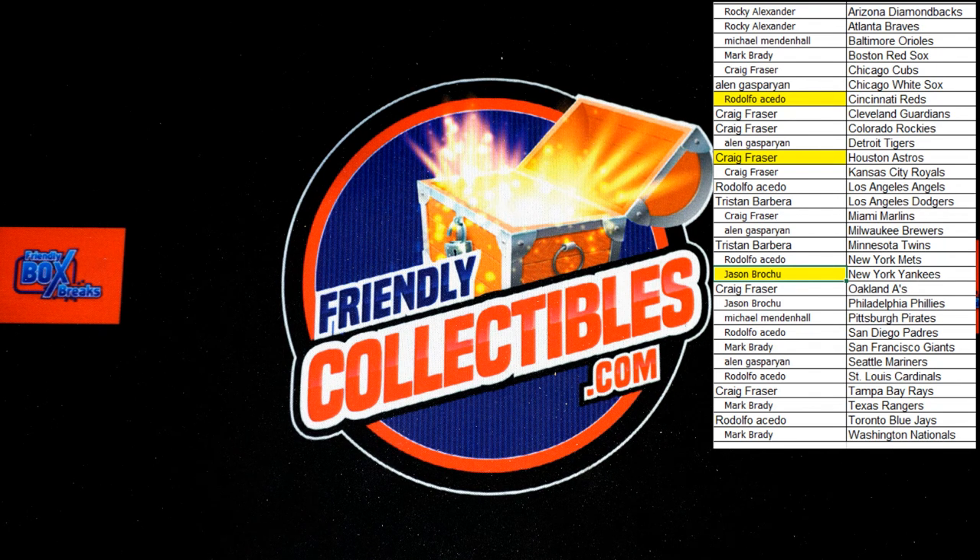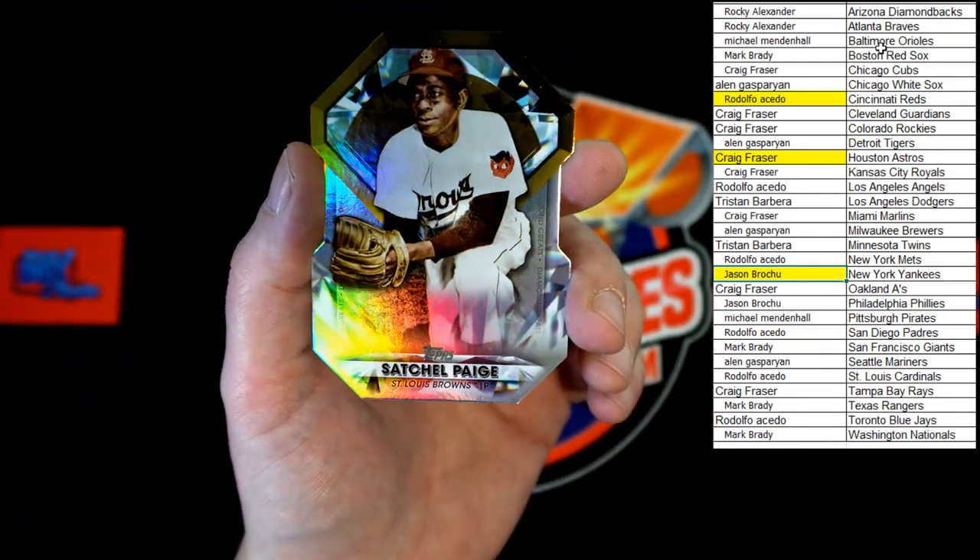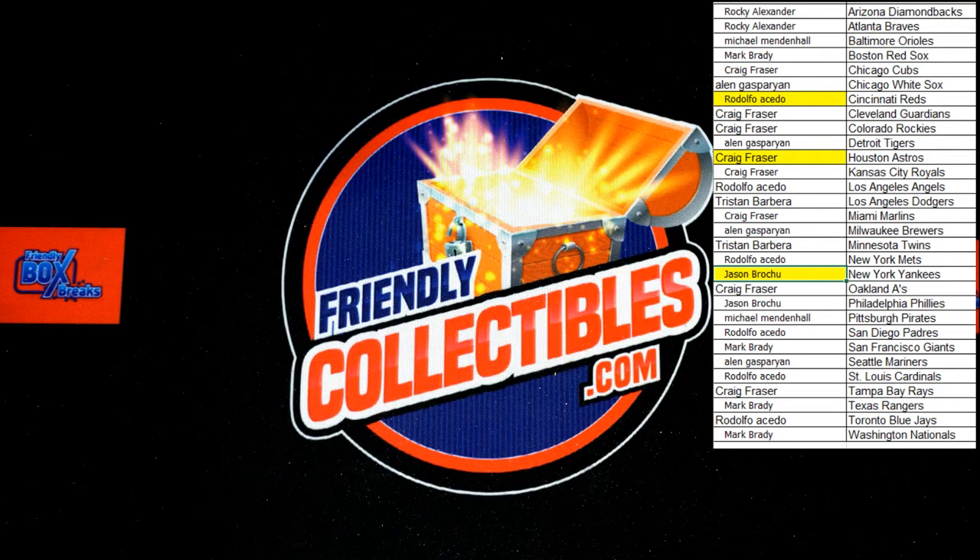Let me check real quick — going to look up who Satchel Paige is listed with. Yeah, it's the Orioles now. Alright, that makes it easy — Satchel Paige is going to the Orioles, which will be Michael M. So that die-cut is going to Michael M — it's a beauty. Alright, that's going to do it for Topps Jumbo 130. Next one should be up soon — let's get it going, and thank you all!